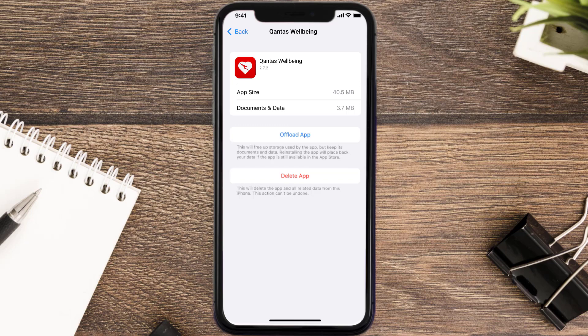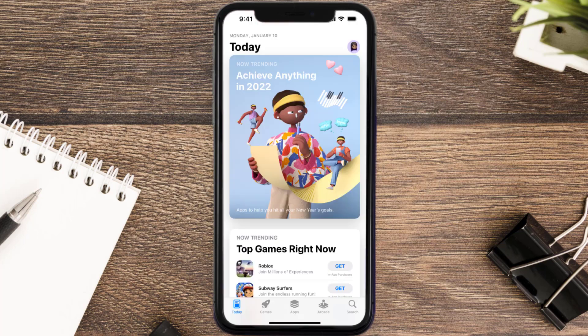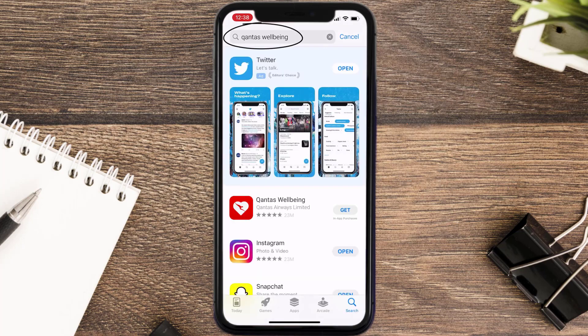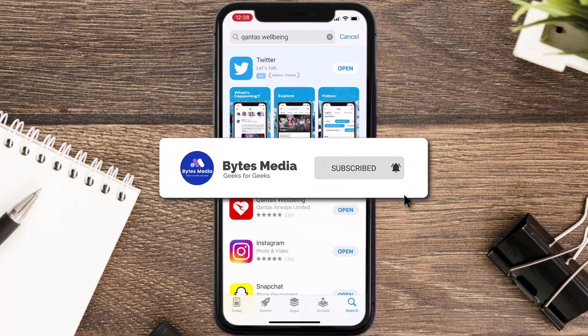Follow the on-screen instructions to navigate all the way to the app page. Once you're on this screen, tap on Delete App to uninstall the app from your device. Once uninstalled, open up the App Store and search for the Canta's Well-being app in the search bar, then tap the Get button to install it back on your device. Hopefully this will fix the issue.